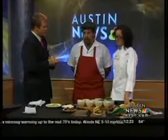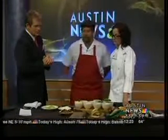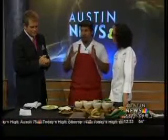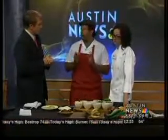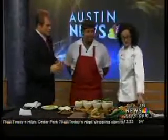We have cemitas, which are from the state of Puebla. We've given it a different approach — instead of doing a round bun for the torta, we've given it a little lip, a little mouth.